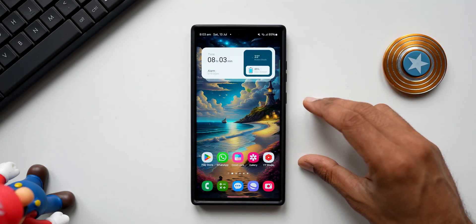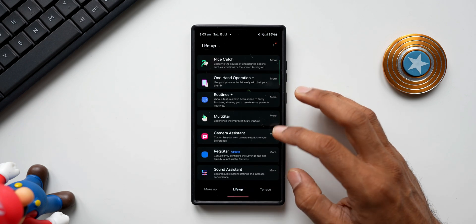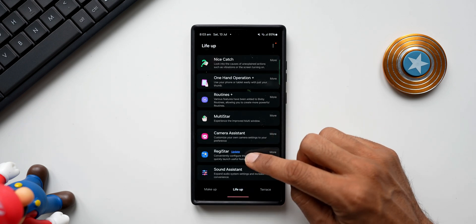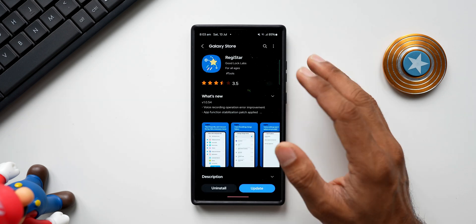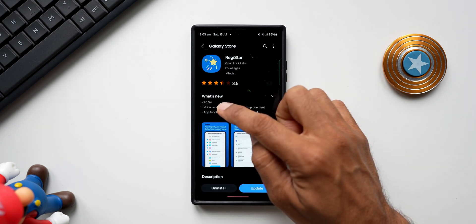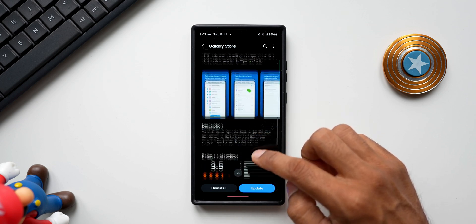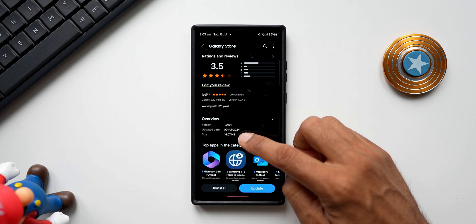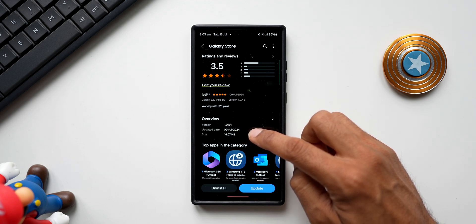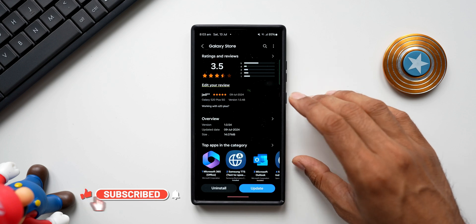Here is another update pushed out by Samsung for the Good Lock module. Tapping on the Life Up section, this is where you will find Register — you can see the update is sitting right here. Tapping on More and going to the store, the latest version is 1.0.54. The update size is about 14.07 MB and the update date is 9th July 2024. I have currently received this update on the Galaxy S23 Ultra.